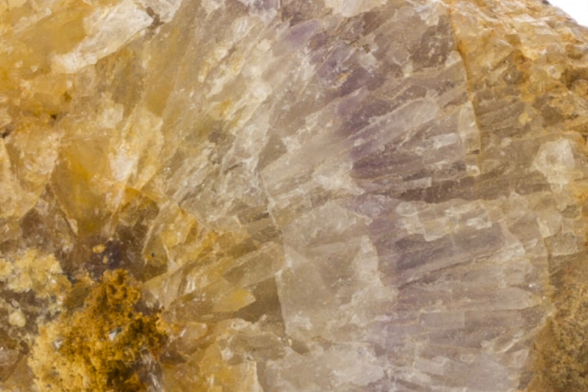Due to its rarity, Bluejohn fluorite can be extremely expensive. A single piece of high-quality Bluejohn fluorite can sell for several thousand dollars on the open market, and is highly sought after by gem collectors all over the world. I know people that only collect Bluejohn fluorite.